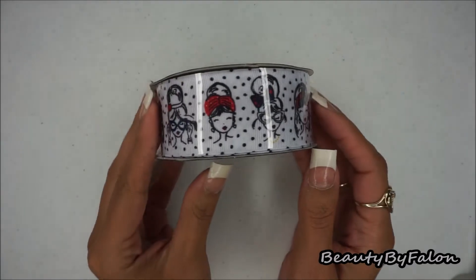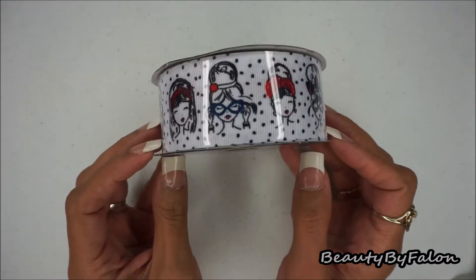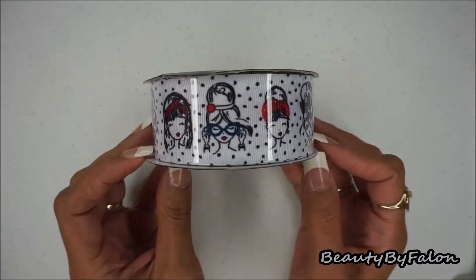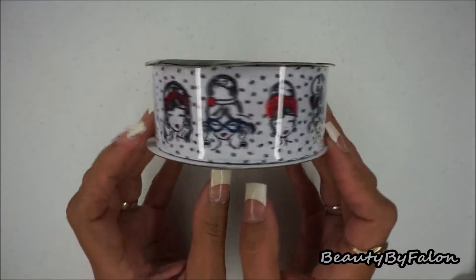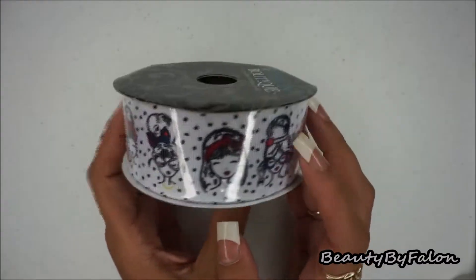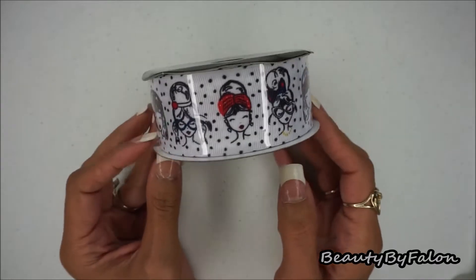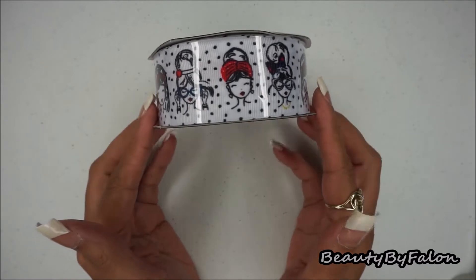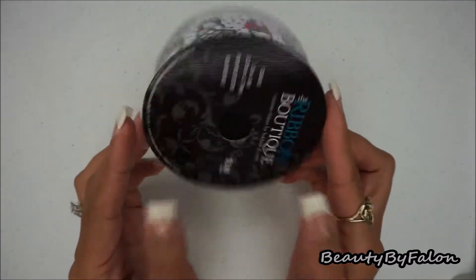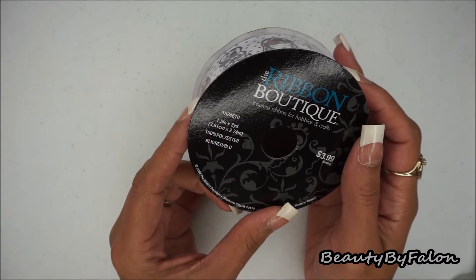The first thing I got was this — it's by the Ribbon Boutique, and I got this planner girl ribbon. This was $3.99 but it was on sale when I went, so it was only $2. I'm not sure what I'm going to make with this — maybe some bows, hair bows, or planner bows or something like that. I thought it was super cute.